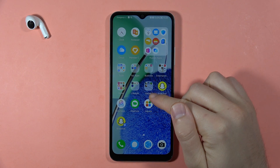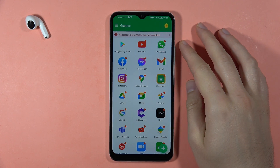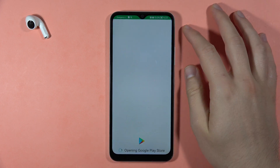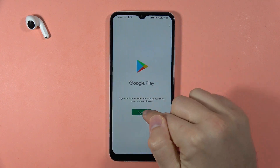Now we don't have to go to the App Gallery — we can open G Space straight from our home screen and select the Play Store. Tap to sign in.